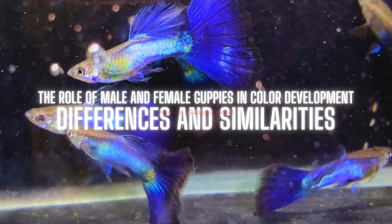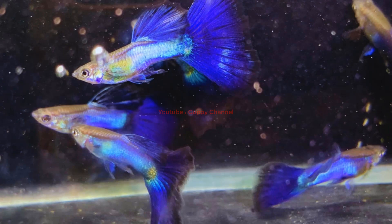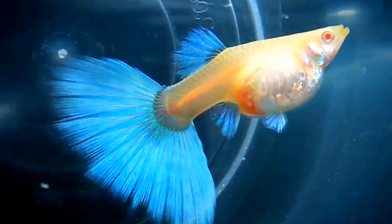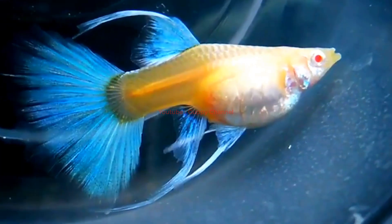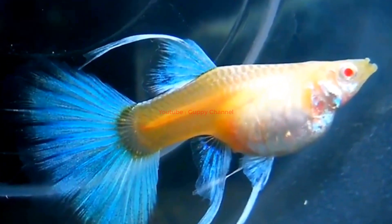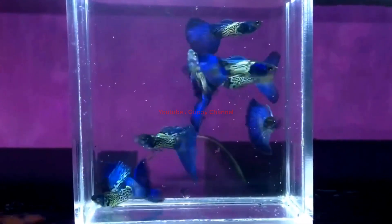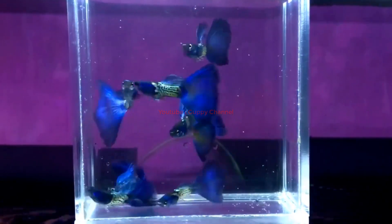The role of male and female guppies in color development — differences and similarities. Male and female guppies have different coloration patterns, which are influenced by genetics, hormones, and environmental cues. Male guppies are typically more brightly colored than females, with vibrant hues of blue, green, orange, and red. This coloration results from the interplay between genetic factors and hormone levels, specifically androgens such as testosterone.